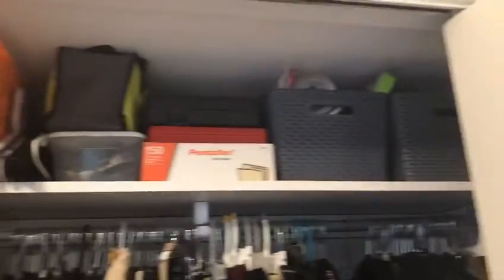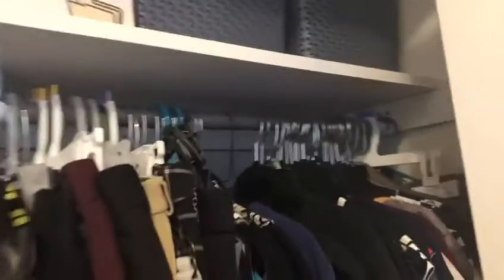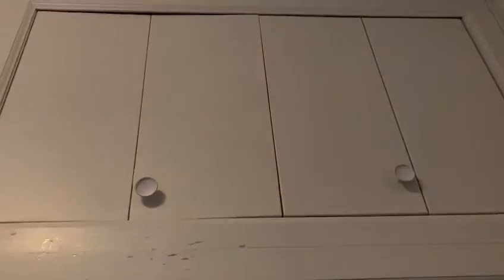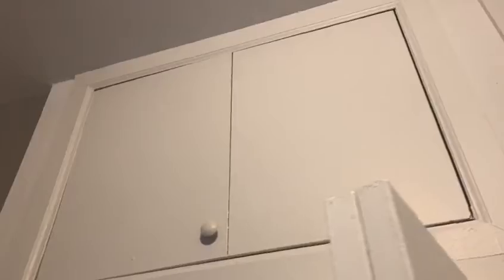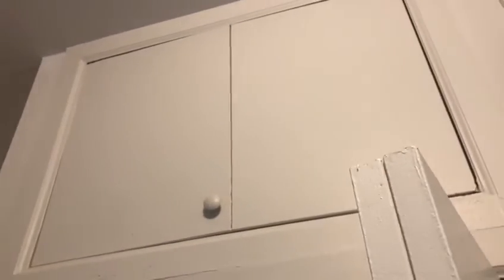A shelf above the closet on the right with a nice long rod with a support in the middle. The large upper closet — I use that for extra linens — and then there's a second upper closet on the left, which is also a really large space. Both sets of closet doors collapse nicely to create additional space in the bedroom.